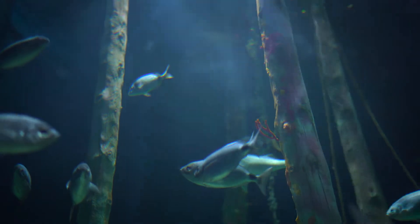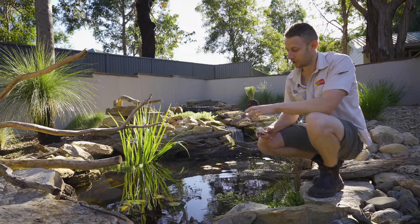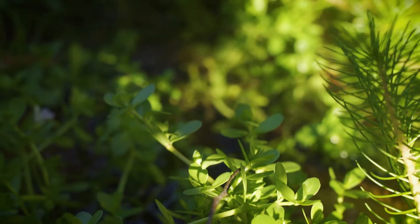They eat small fish, crustaceans, water snails, all those sorts of things. And you can see here we've got some vegetation — there's a bit of aquatic plant matter growing around the pond. Your Murray short-necks are omnivorous, so they'll also feed on any of those overhanging plants that come down around the sides of the waterway.